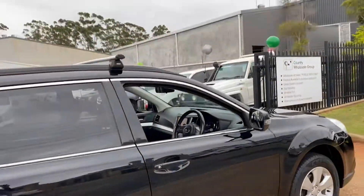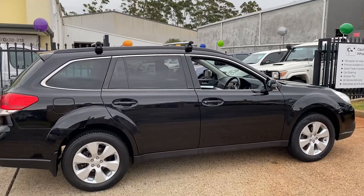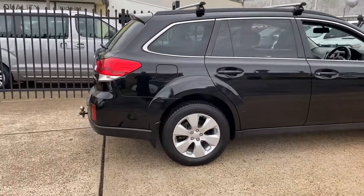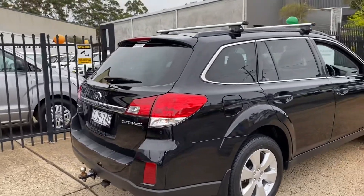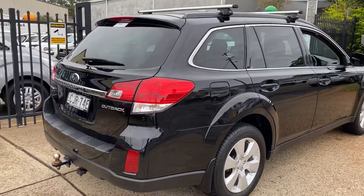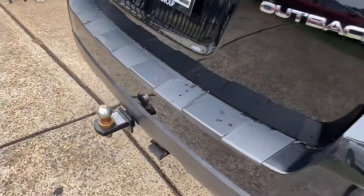Where do you get such a gorgeous Subaru product? Country Wholesale Group, CWG.net.au at 15-year-out-of-the-road in Port Macquarie. With its symmetrical all-wheel drive system, the Outback's second to none — safe and reliable. Has got a tow pack in the tailgate area.